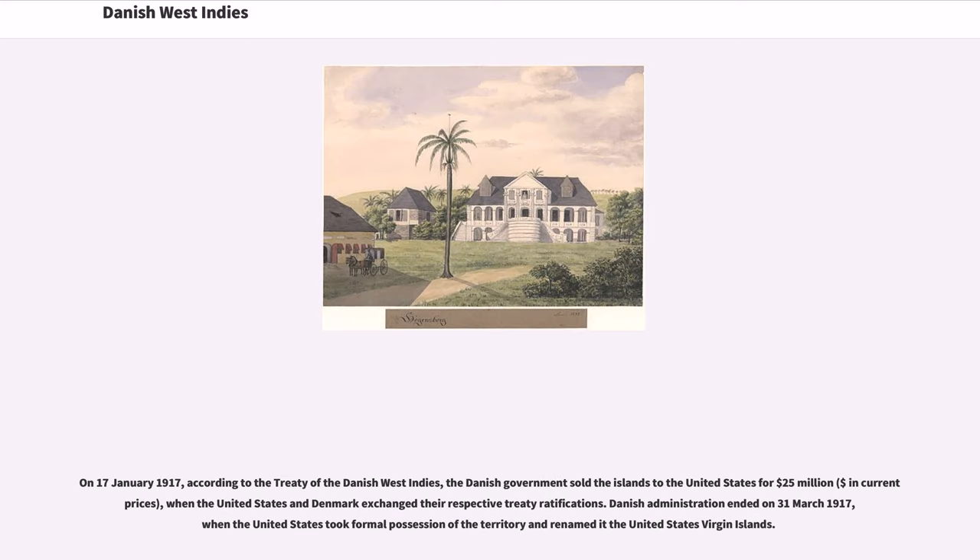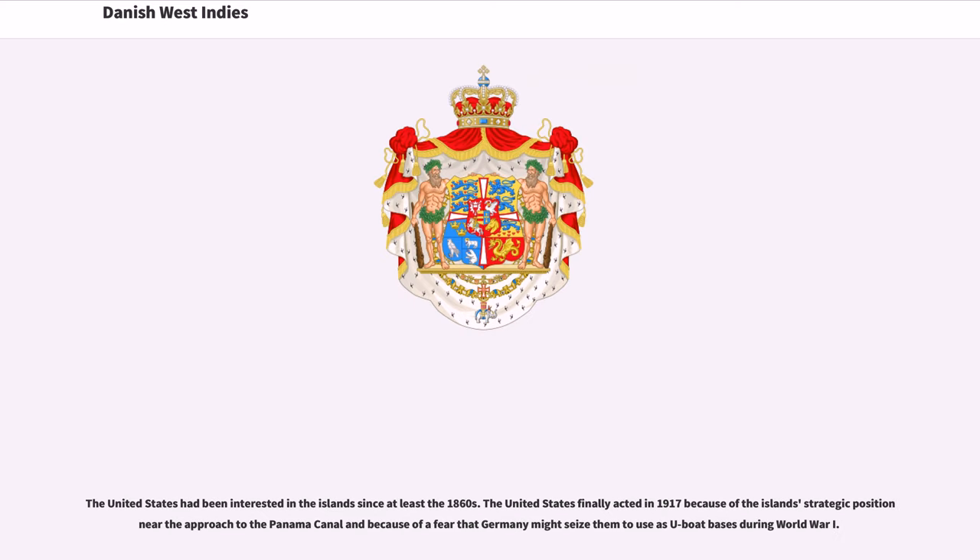On January 17, 1917, according to the Treaty of the Danish West Indies, the Danish government sold the islands to the United States for $25 million. Danish administration ended on March 31, 1917, when the United States took formal possession of the territory and renamed it the United States Virgin Islands. The United States had been interested in the islands since at least the 1860s, and finally acted in 1917 because of the islands' strategic position near the approach to the Panama Canal and because of the fear that Germany might seize them to use as U-boat bases during World War I.